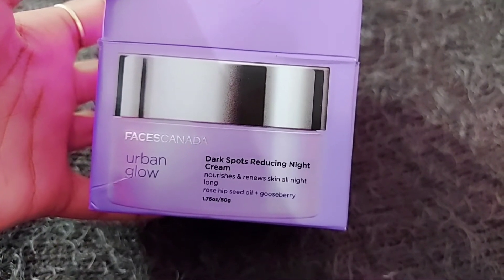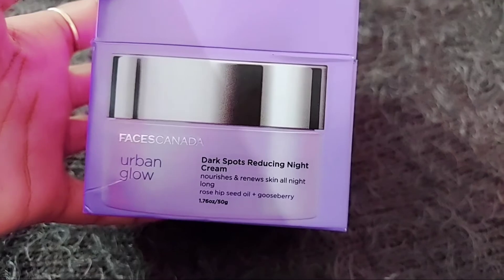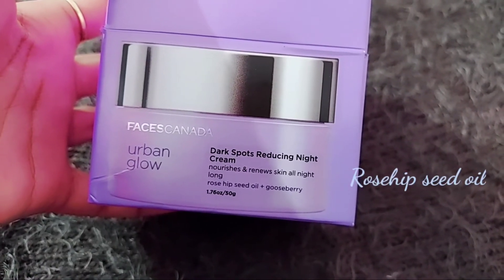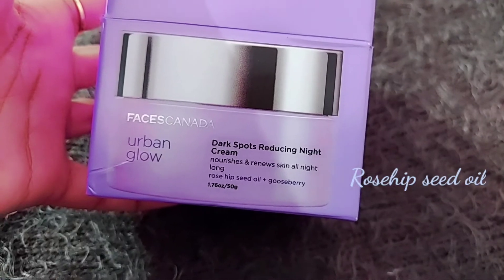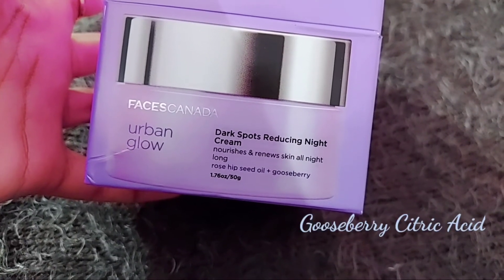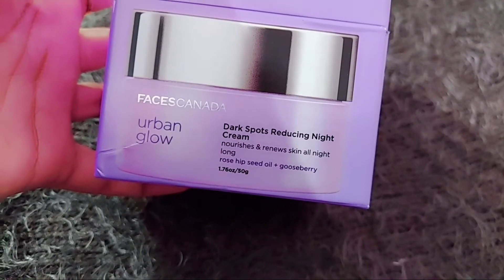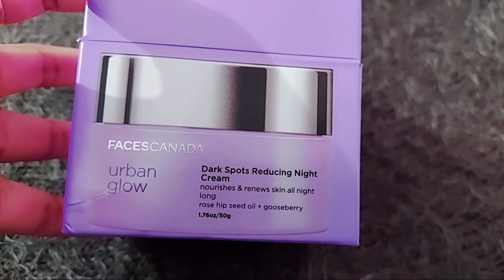Now let's talk about the ingredients included in this cream. This cream is high in rosehip seed oil that gives the skin the essential nighttime nourishment. It is also infused with gooseberry citric acid to boost skin radiance.